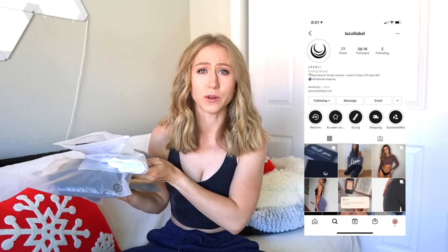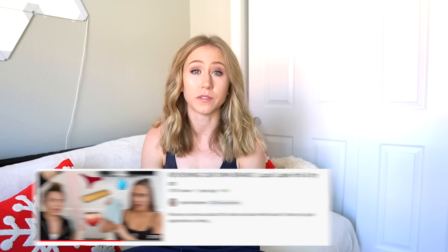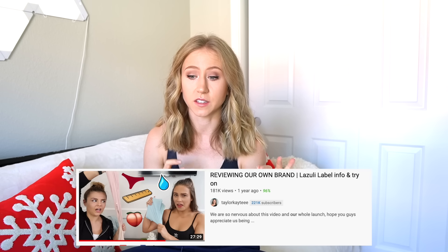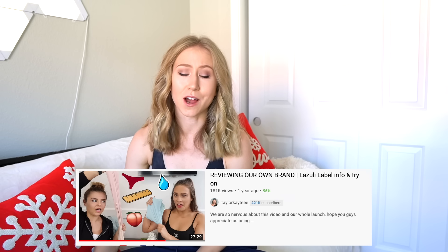Hey guys, and welcome back to my channel. Today I'm reviewing another popular Instagram legging brand, Lazuli Label. I'm actually pretty excited to review this brand because I've been following them since they first started — I think it was last year, maybe the year before. When they first launched, they literally only had like one size of leggings because that's all they could afford. Now they've grown so much — they have tops, multiple sizes, though I still feel like the size range could improve a little bit, and they have two styles of leggings. So I got both styles of leggings today and one of the tops.